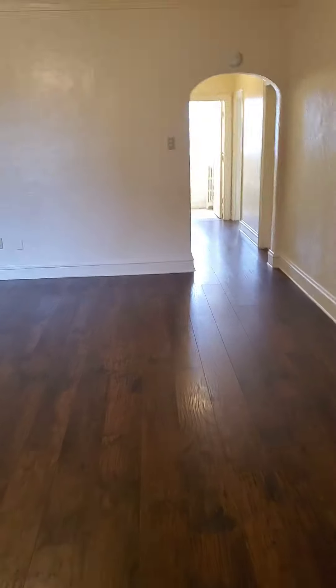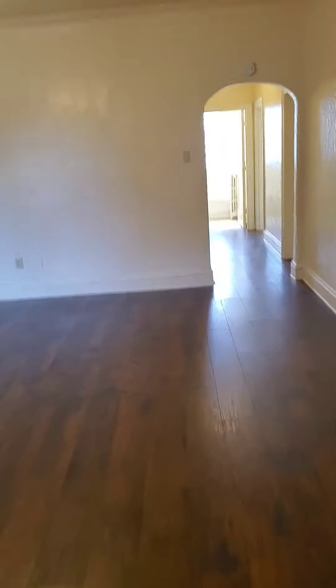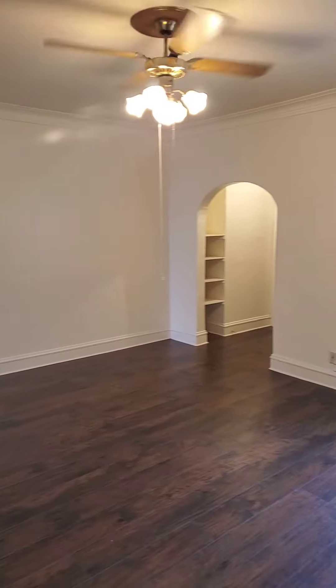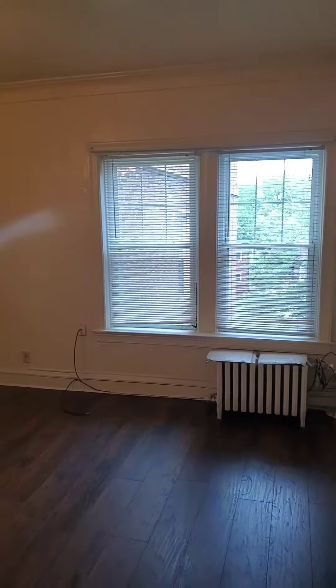We walk through the front door right into the living room area and there's a brand new floor. All these floors are brand new throughout. Very spacious living room area. We have a large closet right here for some storage.